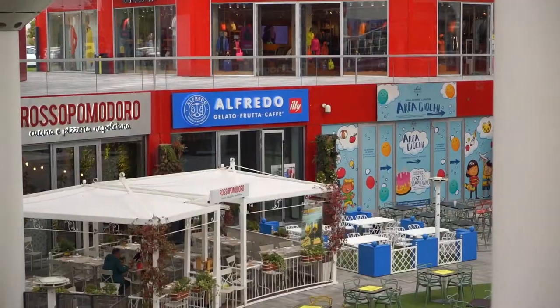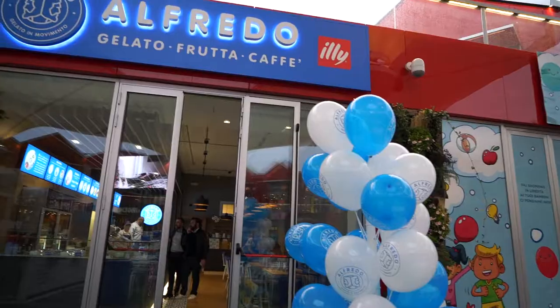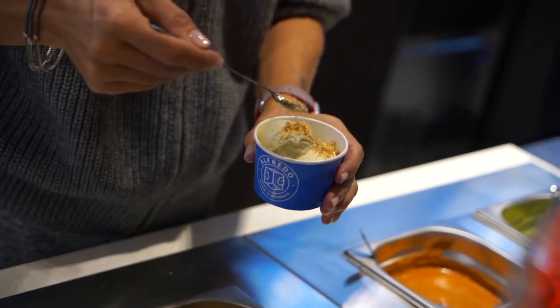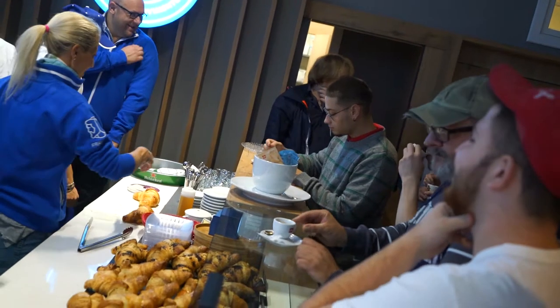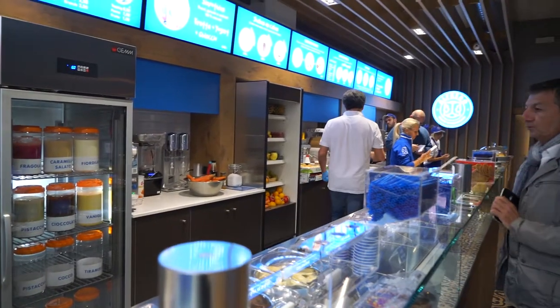An idea that takes shape and becomes reality: preparing the gelato in front of the customer's eyes. Alfredo paves the way for a new way of making gelato, visually, where the classic showcase is turned into a laboratory.